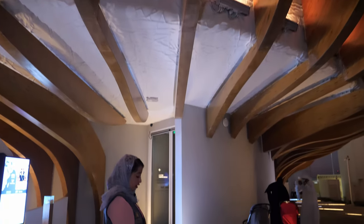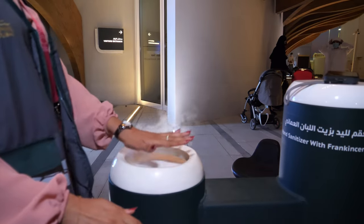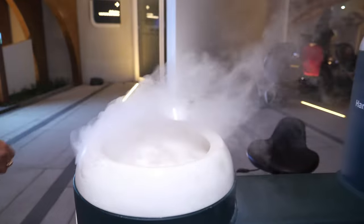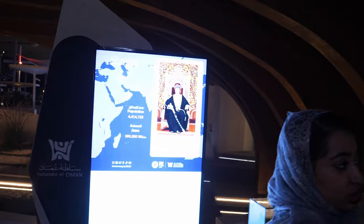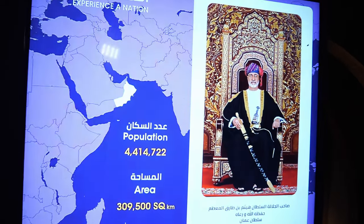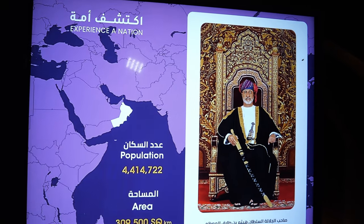Over here we have the frankincense sanitizer. All guests are able to use the frankincense sanitizer before they enter the pavilion. As we get closer to the entrance, we have a screen that shows the location of Oman, the population, and also our majesty.